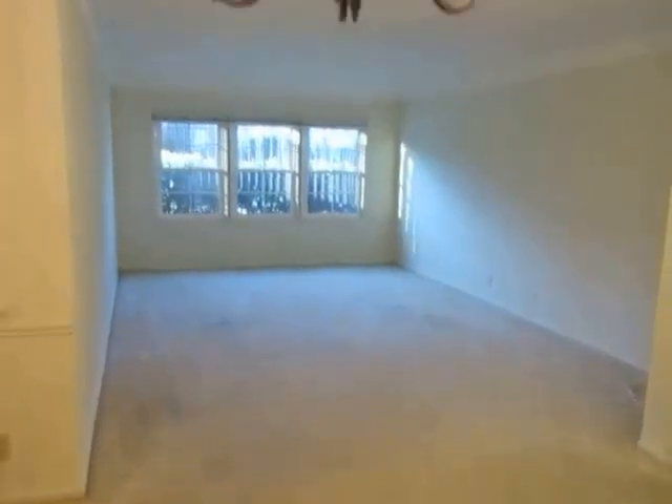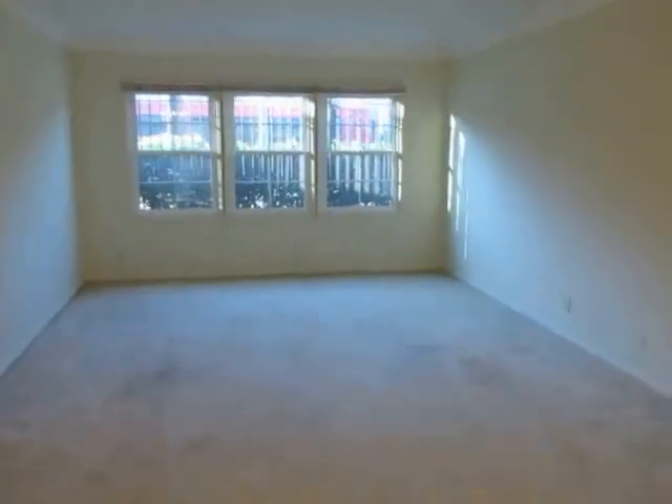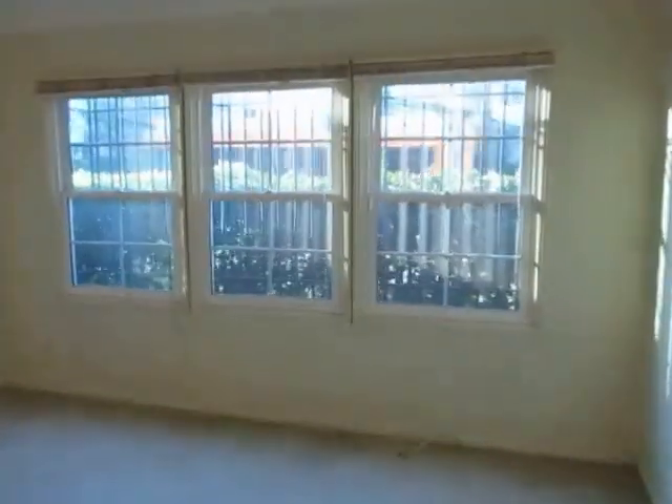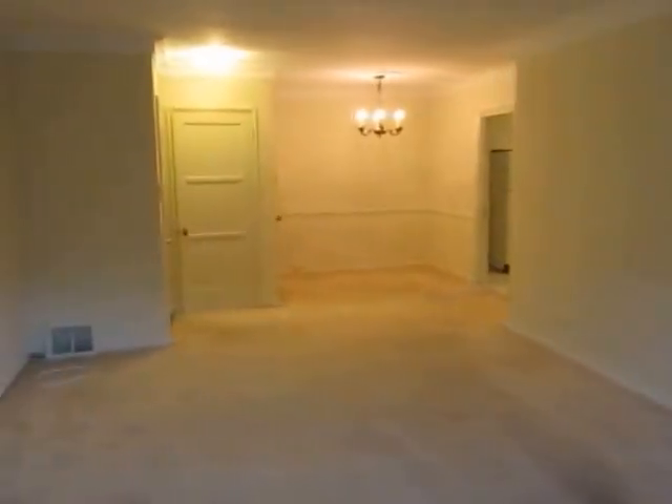Massive living room. This apartment is really extremely large for a one-bedroom. Huge living room with three big windows, so very good natural light. Soft carpet throughout the unit.